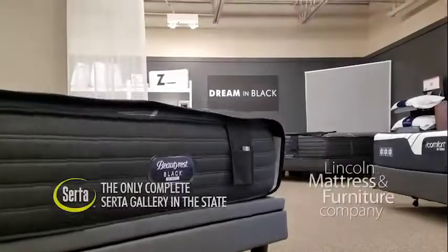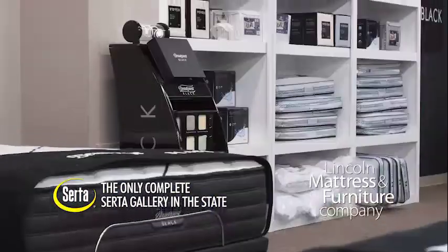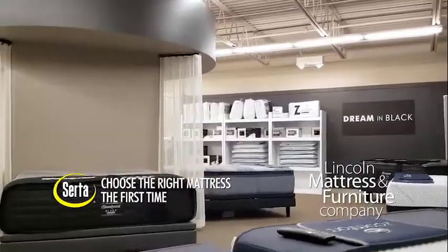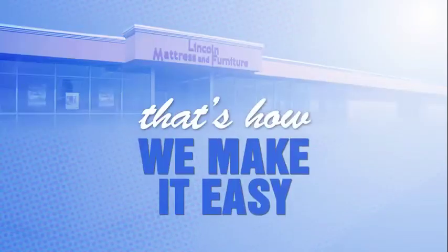Sort through all the hype in our relaxed, friendly atmosphere. At Lincoln Mattress and Furniture, we explain all the details, from coils to foam, so you can go home with the right mattress and get your best sleep ever. That's how we make it easy.